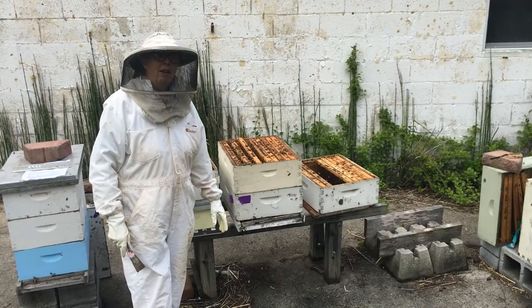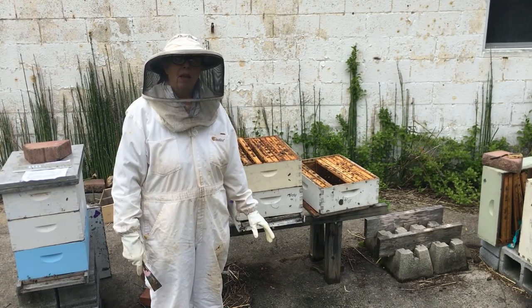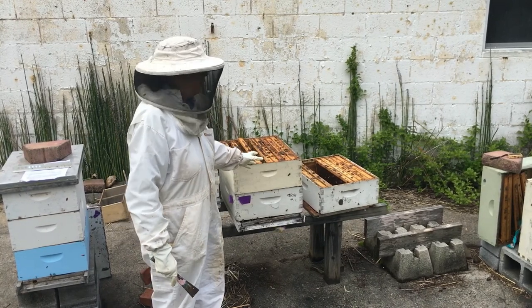Now let's go down to the hive and see what's going on. A typical hive has between 20,000 and 60,000 bees. This is a relatively new hive, so the number of bees is going to be on the smaller side of the scale.